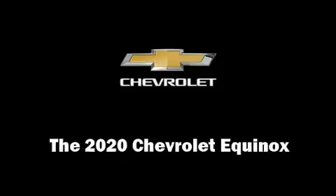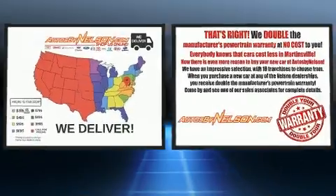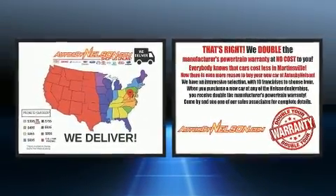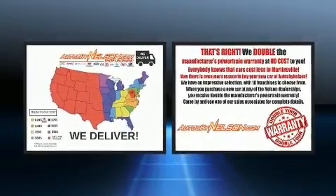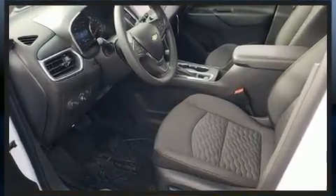Climb inside the 2020 Chevrolet Equinox. It features a front-wheel drive platform, an automatic transmission, and an efficient four-cylinder engine. A turbocharger is also included as an economical means of increasing performance.